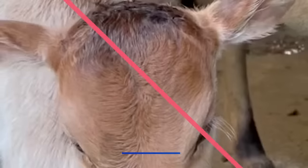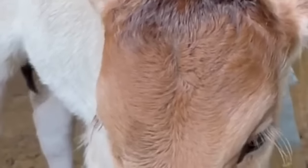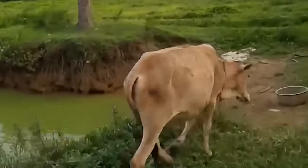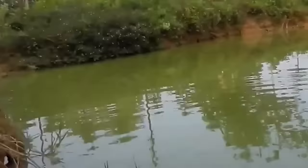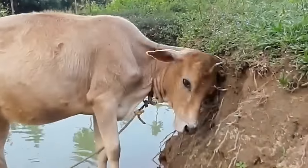And finally, at the number 1 spot is the Vechur. Vechur is one of the dwarf cattle breeds of India and is considered the smallest cattle breed in the world. It is known by the name of a place — Vechur — a small place by the side of Vembanad Lake near Vaikom in the Kottayam district of South Kerala.